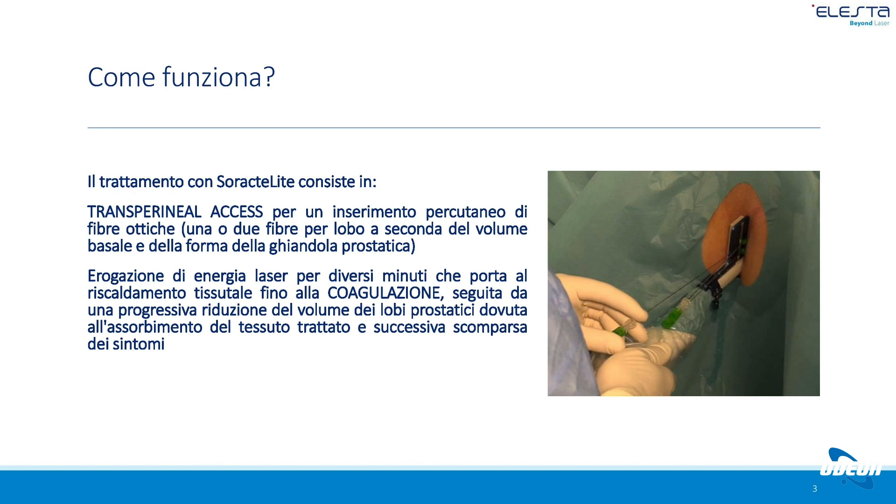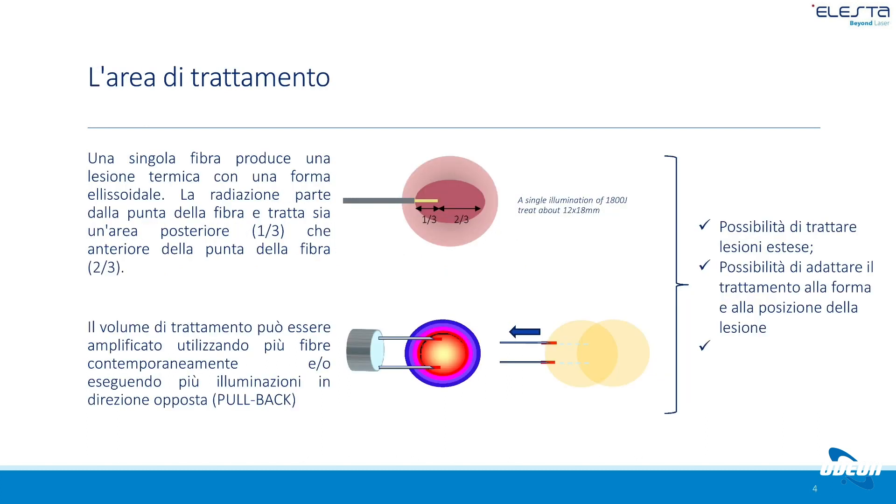Questo consente di non avere danni diretti né all'uretra né al collo della vescica. In un primo momento vengono applicati due aghi, uno per lobo, per volumi prostatici fino a 50-60 grammi. Al di sopra di tale limite si utilizza un doppio ago per lobo prostatico per consentire una termocoagulazione completa del tessuto in eccesso. Ogni fibra produce una radiazione che porta a una termoablazione del tessuto prostatico, con una o due fibre per lobo a seconda del volume prostatico.